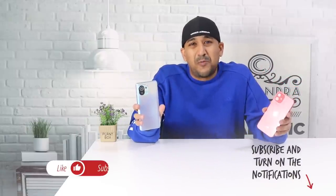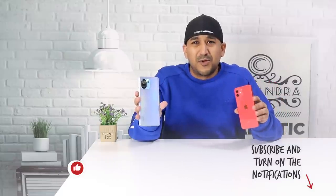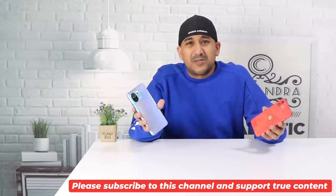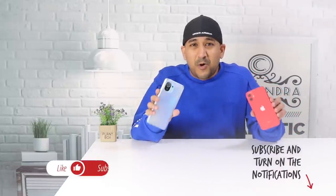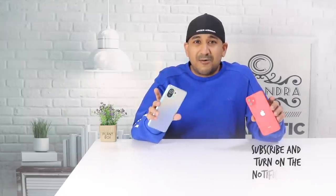Welcome to another camera comparison video. Today I have the Xiaomi Mi 11 and iPhone 12. Before I start, I know people sometimes ask where my smartphone is — I've been doing camera comparisons for almost a year and I don't think I need to show it before every video. I know there are fake camera comparison videos out there; please report and dislike those, and support original true content.